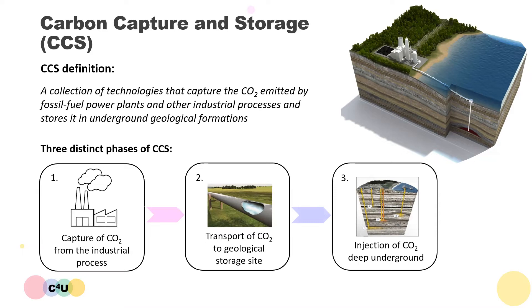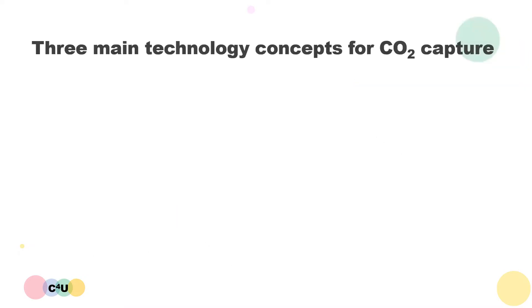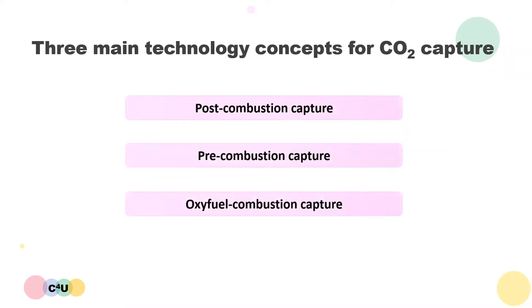All three of these phases have been practiced individually for different purposes for many decades, but it's only recently that they've been joined together and demonstrated in a real-world full chain. CO2 must be captured by producing a nearly pure carbon dioxide stream, which often involves separating it from the mixture of gases produced by burning fossil fuels. There are three main technology concepts for CO2 capture, which are known as post-combustion capture, pre-combustion capture and oxy-fuel combustion capture. These three technology concepts were initially devised for application to fossil fuel power plants, but nowadays they also find applications in other energy intensive industries. We will now look at these different capture technologies in more detail.